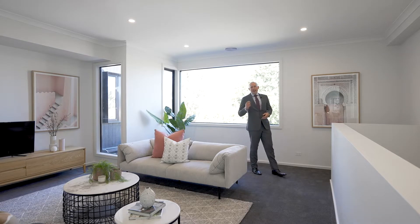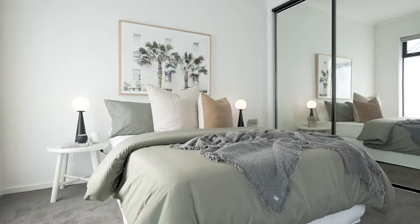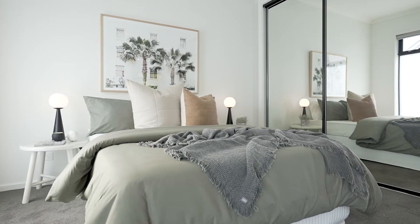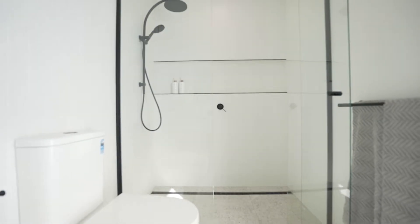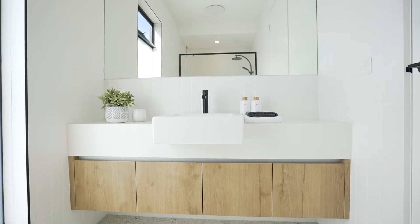Beautifully light and bright in every room, this townhouse has been so well thought through with master bedrooms both up and down. The bathroom is simply spectacular with a mixture of terrazzo tiles, vertical subways, and that matte black tapware.